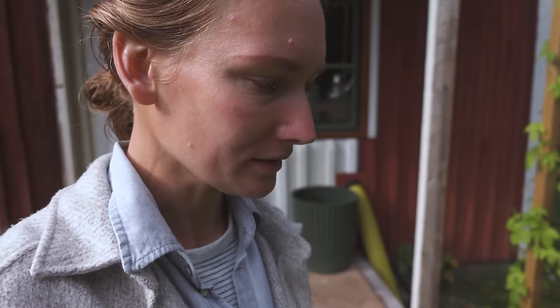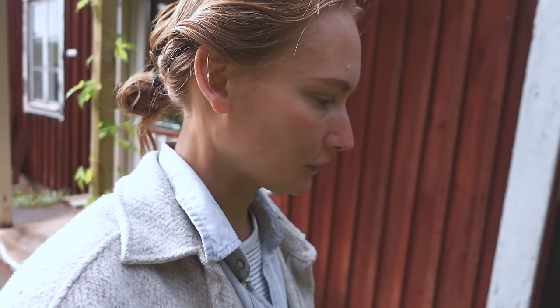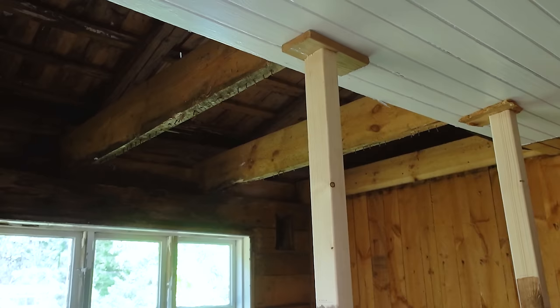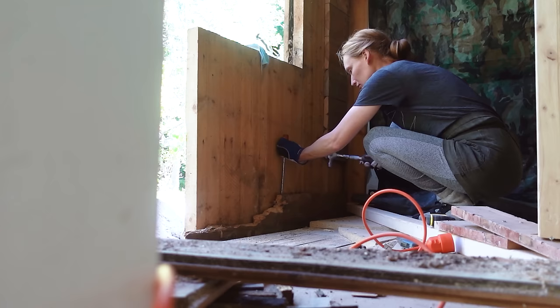A few weeks after I moved in, my parents came over for a few months to help start on the biggest jobs. My parents are not DIY people at all, but it was really great to have them help me start on some of the bigger projects that needed more manpower. One of the most pressing issues was a leak in the blue room, which ended up being a lot bigger than I anticipated. The roof had been installed too short and all the timber underneath had rotted through. I ended up taking out the entire back wall, the windows, the ceiling joists, and rebuilt everything.